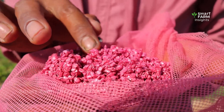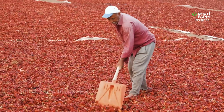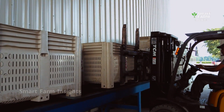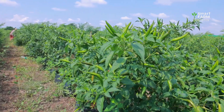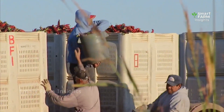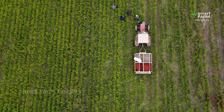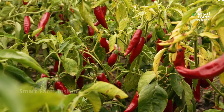From tiny seeds planted in fertile soil, to fiery red fruits drying under the sun, to carefully processed products on supermarket shelves — the journey of the chili pepper is a testament to the dedication of farmers and the innovation of modern agriculture. This remarkable plant has conquered global cuisine and become one of the most beloved crops in the world. What do you think about this incredible journey of chilies? Which dish do you love most with chili peppers? Let us know in the comments below.